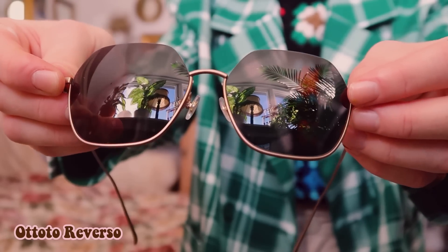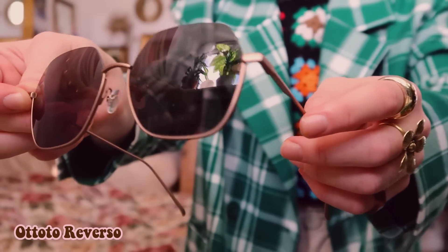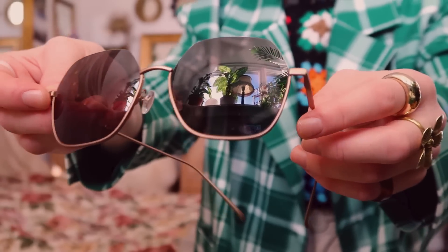I also got prescription glasses as sunglasses, and these are my first pair I've ever had, and I also love these. I love that they're big — I have a big face so I want my glasses to be pretty big. Again, these are very light to wear and comfortable, so I'm really happy with these.